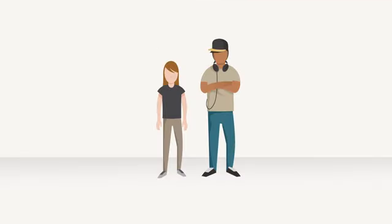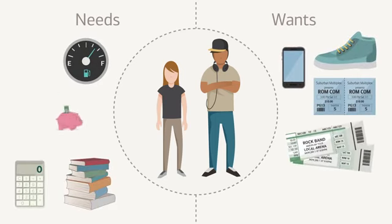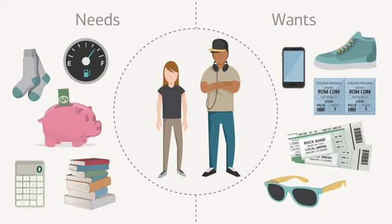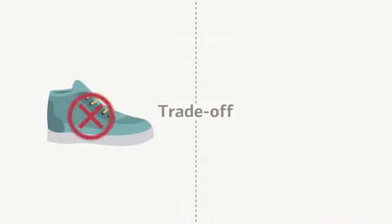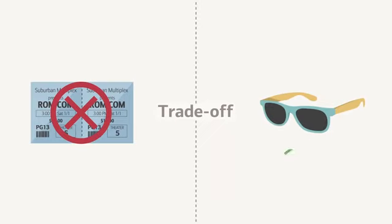Learning to make smart spending decisions can be difficult for tweens and teens who are just learning the ropes of money management, especially since their world is filled with enticing ads for countless cool things to buy. Giving some guidance on how to identify needs from wants can help them learn to make smart spending decisions. And learning to make trade-offs can help them figure out how they can afford to buy some of the things they really want without overspending.